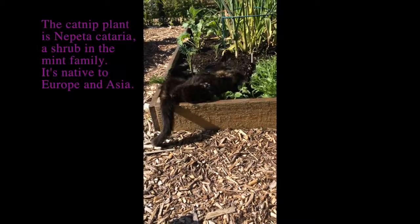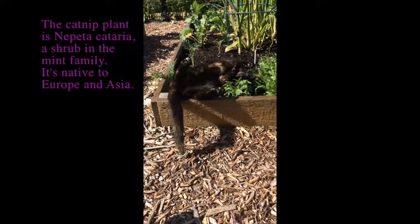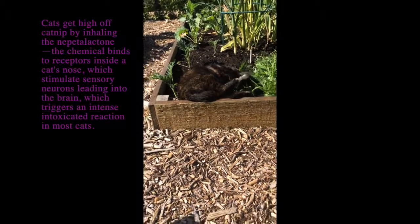Now this is my crazy cat, Marmalade. And she's rolling around in my kale and catnip bed.